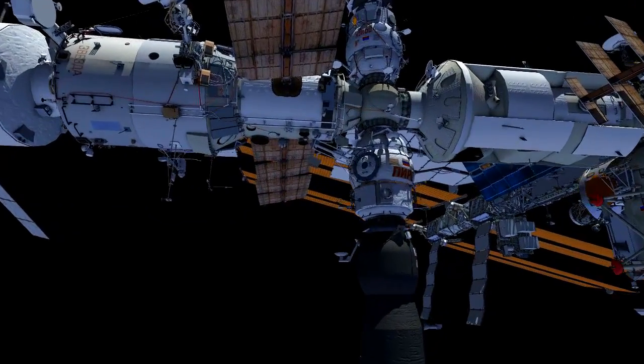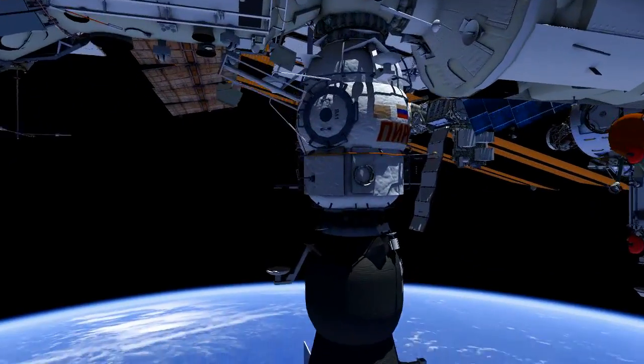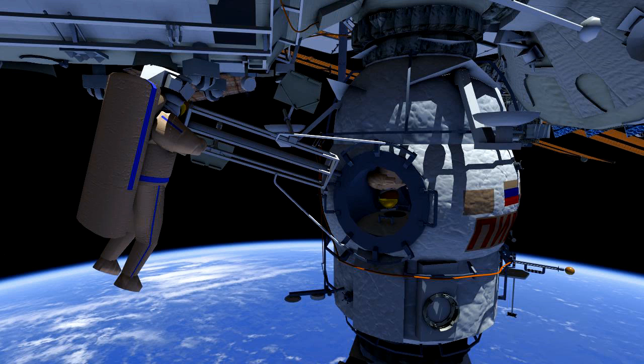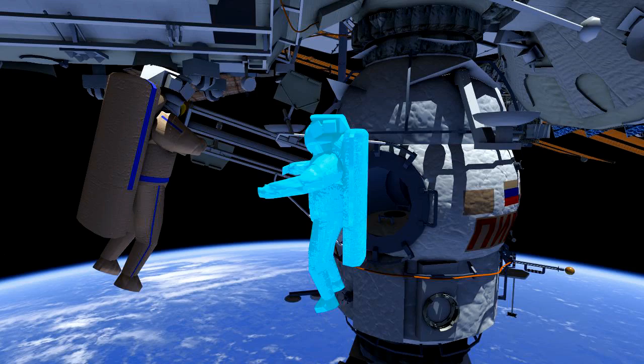Russian EVA-40 will be conducted by Maxim Suraev in the red stripe suit as EV-1 and Alexander Samokutyaev in the blue stripe suit as EV-2. Alexander will egress the PIRS Docking Compartment 1, or DC-1, first, and Maxim will follow.